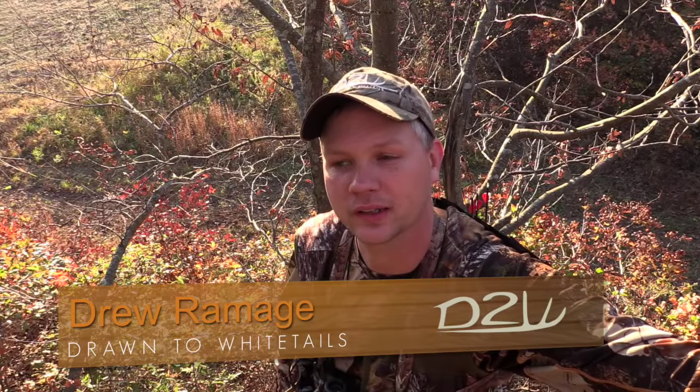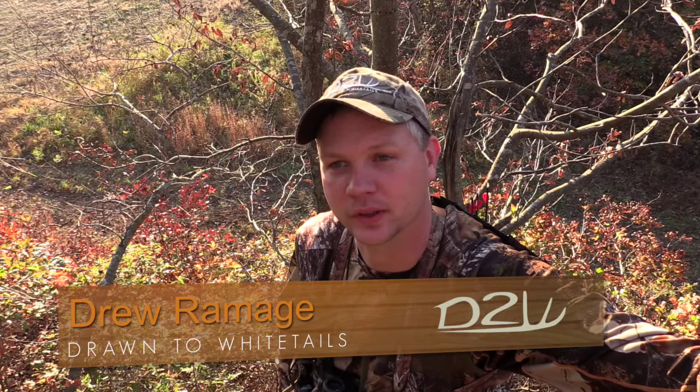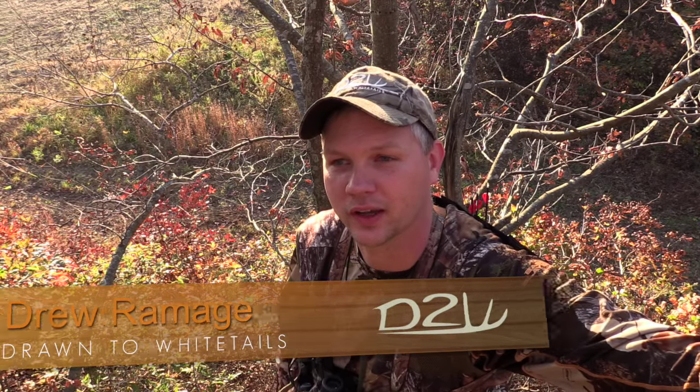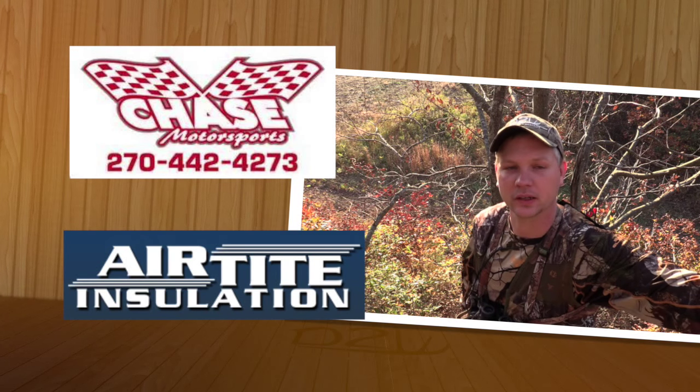Hey folks, welcome to this week's show for Drawn to Whitetails. First week of November — me and cameraman Josh have been hunting hard but not much to show for it so far. We've had unseasonably warm weather and the deer seem to be moving right at daylight and right at dark, and we just haven't been at the right place just yet.